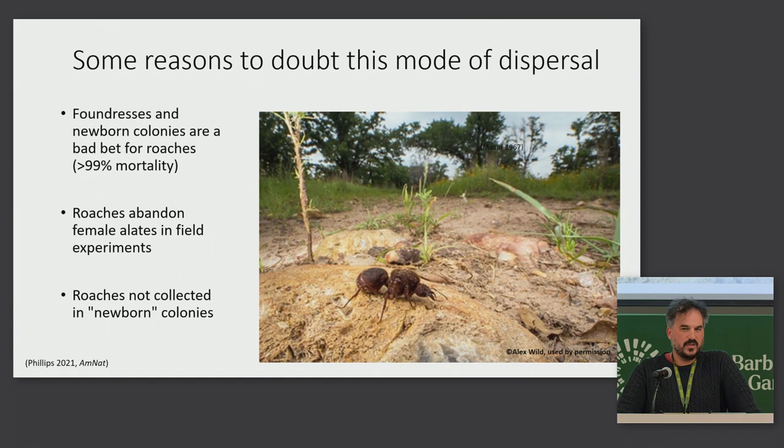But there are some reasons to doubt that this is how the roaches are getting to new colonies. A big one is that the vast majority of foundresses die — it's like seeds being dispersed from a tree; most of them get eaten or succumb to disease, so if the roaches stay with them, they would die too. Also, roaches abandon female alates in field experiments we conducted, and we haven't found roaches with foundresses, so there's not really any direct evidence that that happens.